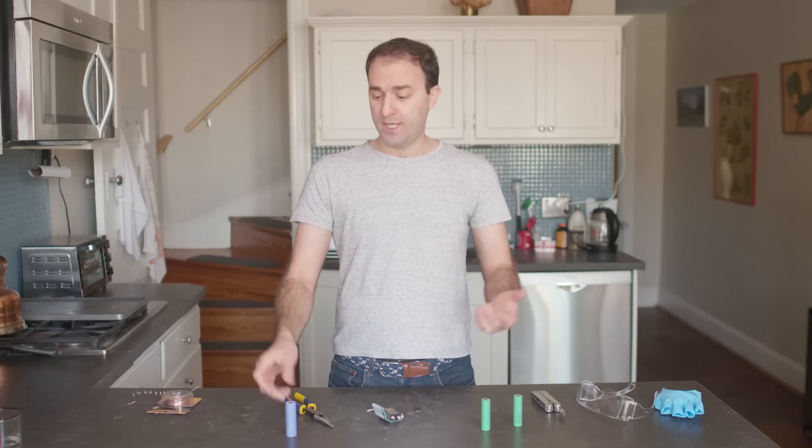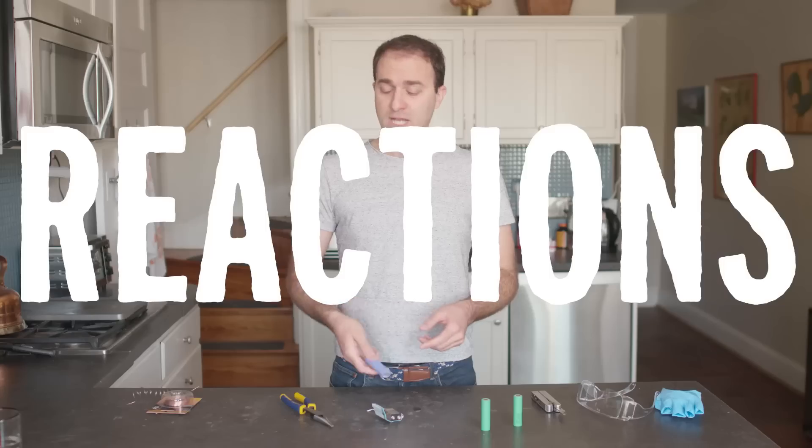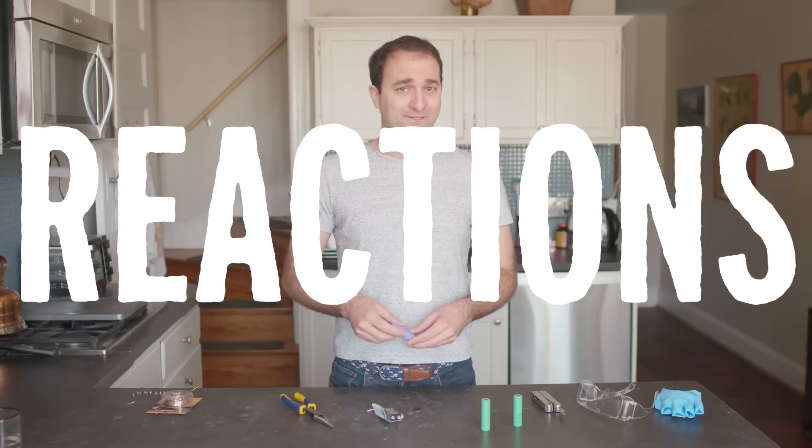There are groups of scientists and engineers trying to solve this problem, but there are also scientists just trying to figure out what's actually happening chemically when a lithium battery catches fire. Because even after a few decades, we don't fully understand it yet. So what do we know, and can we solve this problem without fully understanding what's going on?